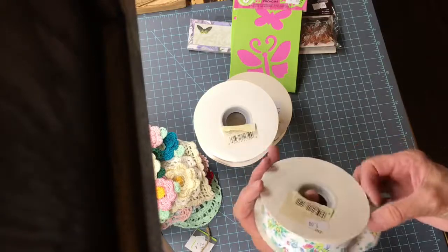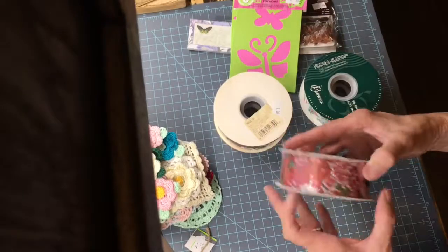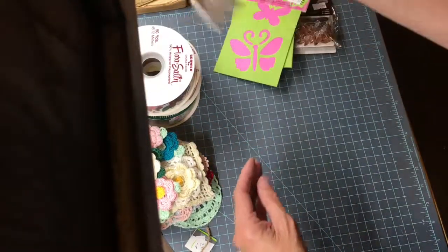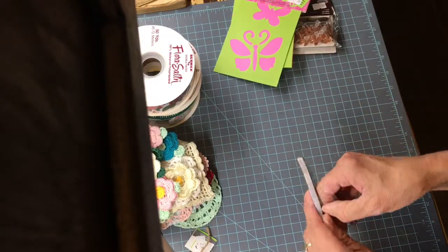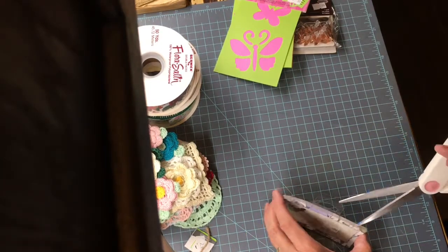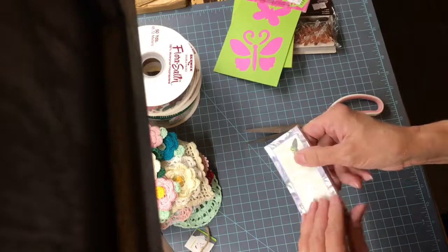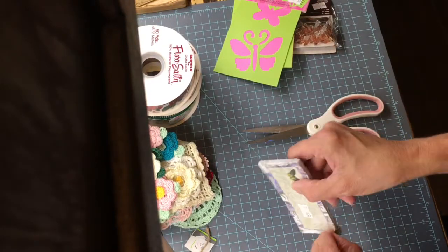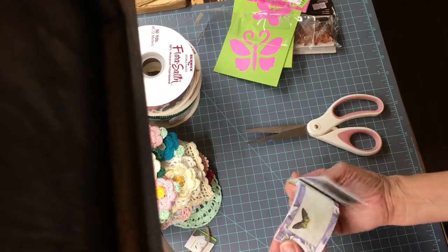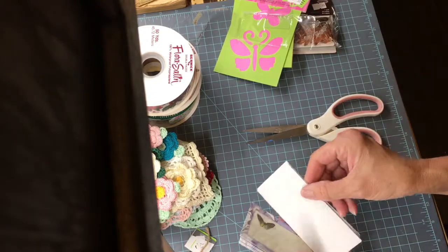Then I found this paper ribbon — I thought it was so pretty. It was only a dollar for 50 yards, very pretty. I got two of them. And then these are tags — like place cards, like wedding place cards. I thought they would be really cool. They're just blank on the back.